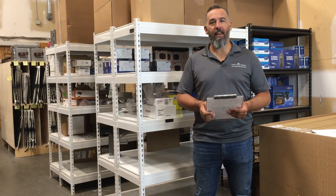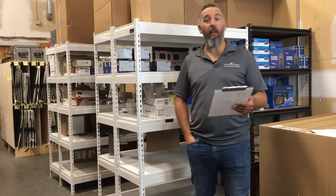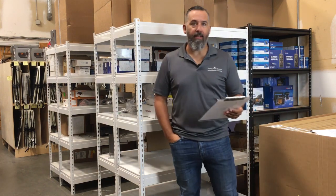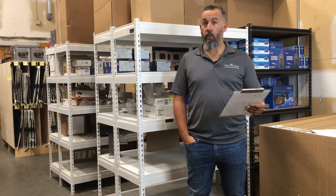Hi YouTubers, Jeff Cote here from Pacific Yacht Systems. We've got a question from a fellow boater, Drew. Drew asks: what would you recommend to optimize the use of solar panels when connected to shore power?